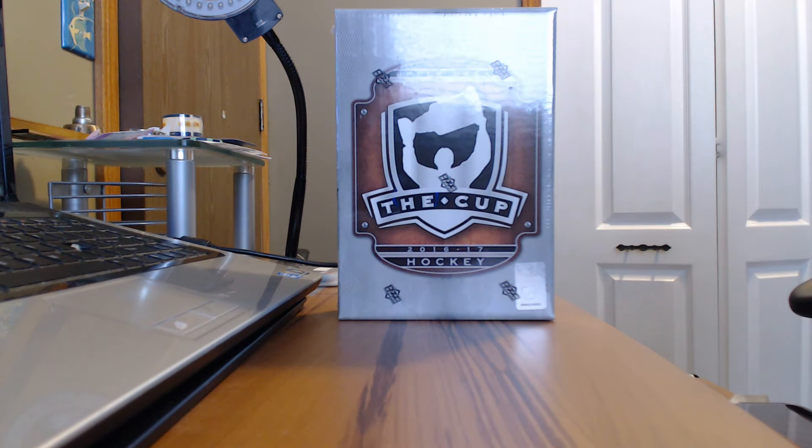Well, it's that time again. Welcome to AMH Auction and Sales break. It's cup time — our favorite time of the year.